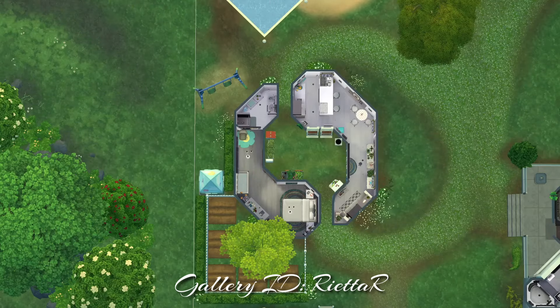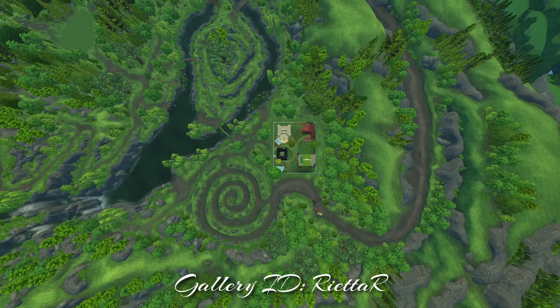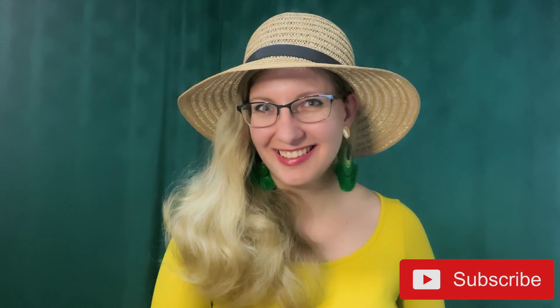You can download this build from the gallery — my ID is Vietta R. Do you like the house? Or would you do something differently? Feel free to comment, like, and subscribe so you won't miss the next Zodiac in the new location. But first, we will do the Zodiac person sleeping on this lot. Thank you for hanging out with me — take care and be nice and kind to each other. Bye!